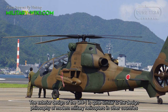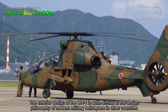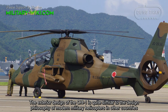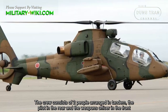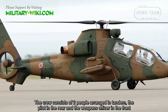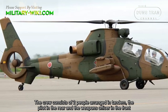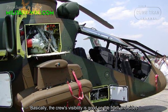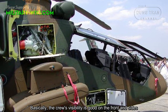The exterior design of the OH-1 is quite similar to the design philosophy of modern military helicopters in other countries. The crew consists of two people arranged in tandem, the pilot in the rear and the weapons officer in the front. Basically, the crew's visibility is good on the front and sides.